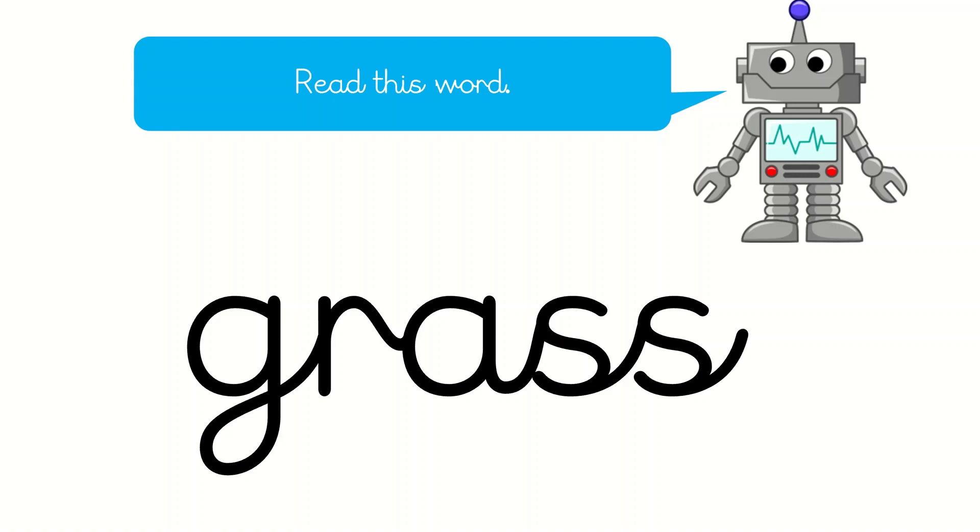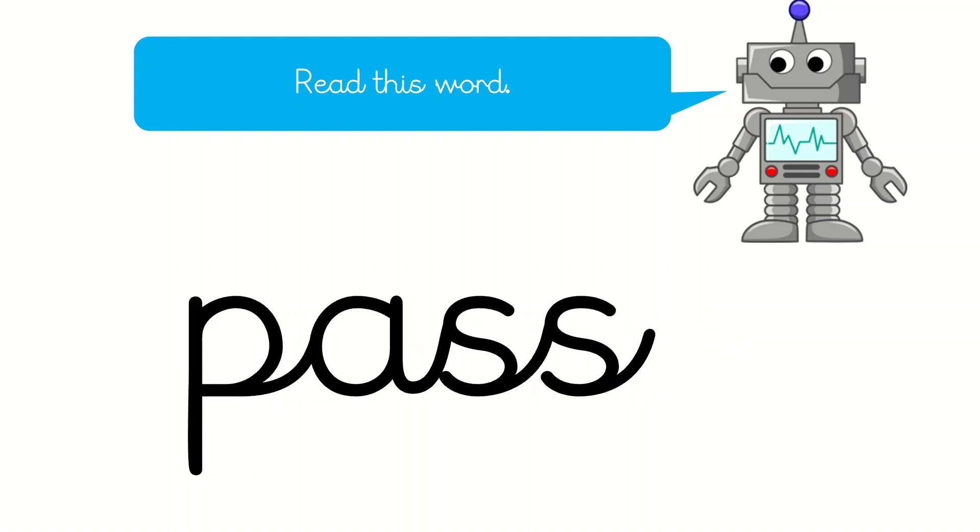What's this word? That's right, it's K-R-A-S. Grass. And this one? That's right, it's P-A-S. Pass.